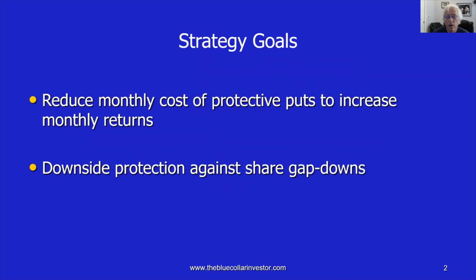Our goals are to reduce the monthly cost of the protective put, thereby increasing our monthly returns while still protecting against a share price gap down. Our risk would be lowered with the protective put, and the cost of that put would be lowered by going further out, thereby reducing our monthly costs.